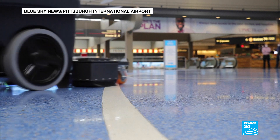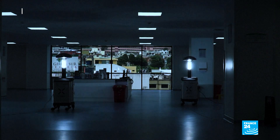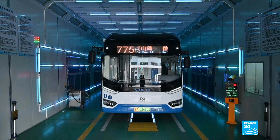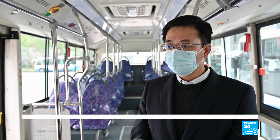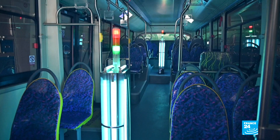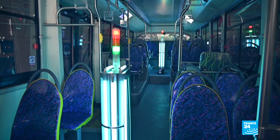UVC is being used to disinfect airports in the US, hospital wards in Ecuador, masks in Thailand, and buses in China. The advantage of the ultraviolet disinfection method is that it's very efficient and less time-consuming, as well as requiring less labour and lower disinfection costs.